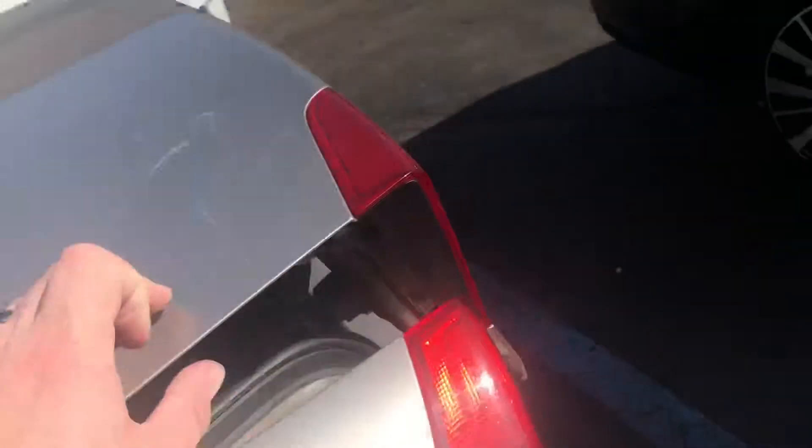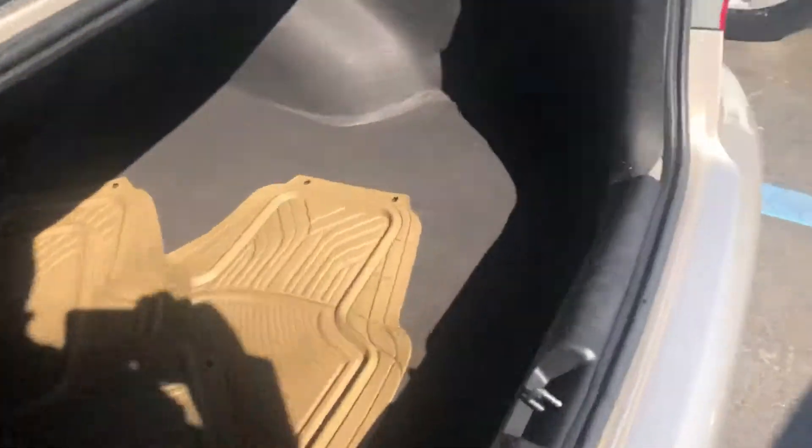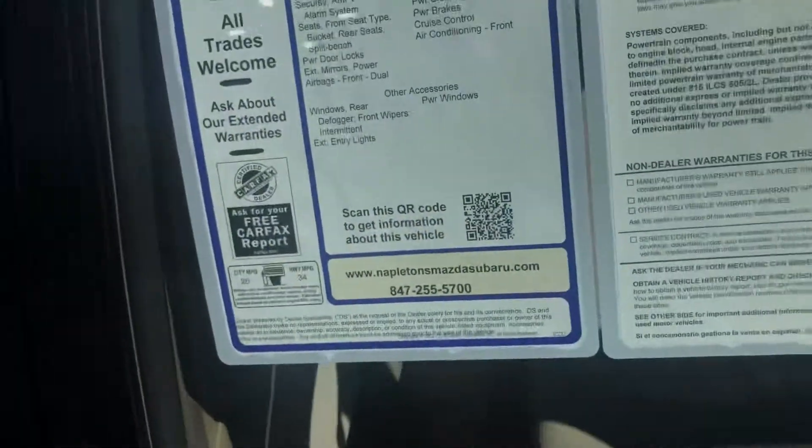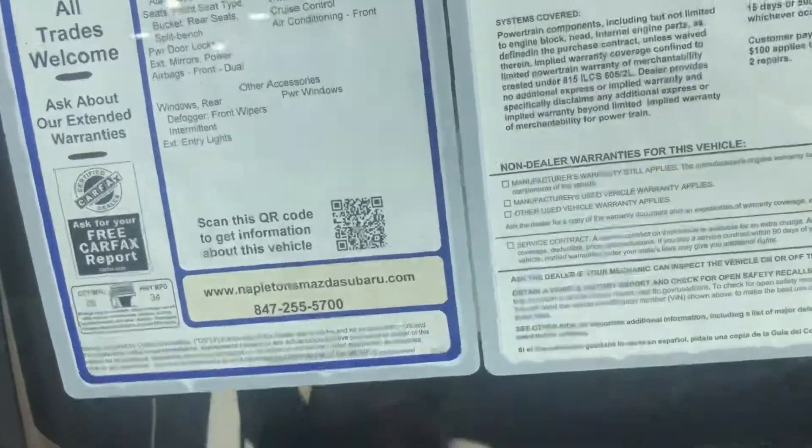Front seats — you do have an armrest. It's tan and beige; like I said, it's the most boring color scheme you could probably get. It's got all-weather floor mats. In the trunk it's probably about as boring as boring gets, but 26 city, 34 highway — not bad.